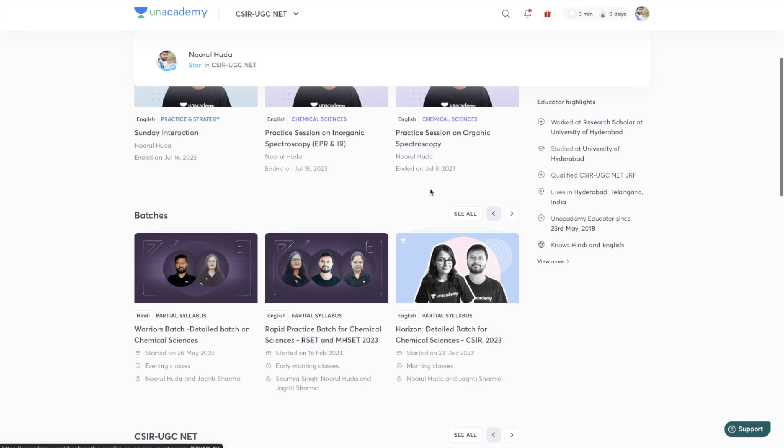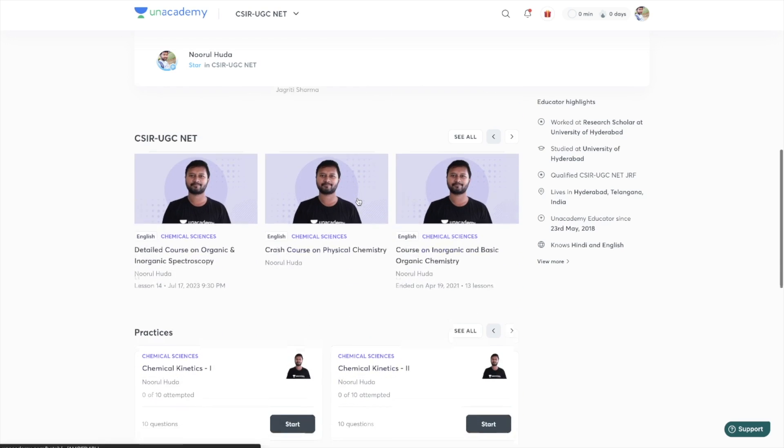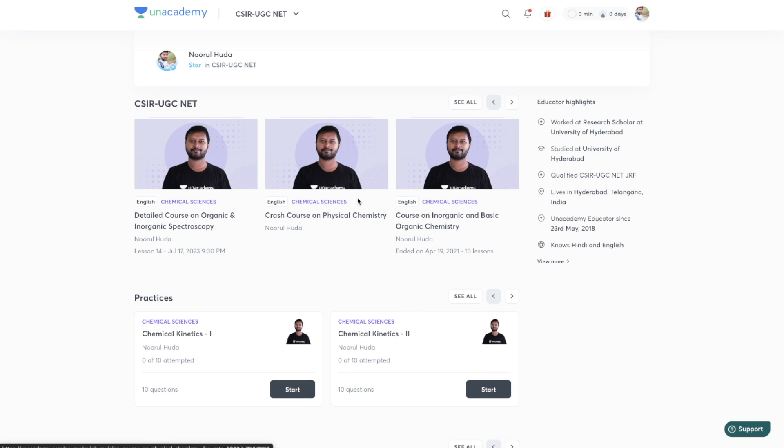You will also get a lot of practice sessions where you can practice portions, along with access to short notes to enhance your preparation. So if you are wondering where to prepare for the upcoming exam, Unacademy is the place. You can join Unacademy Plus using my referral code that is n_huda. The link is in the description. Join Unacademy now and let's crack this exam together.